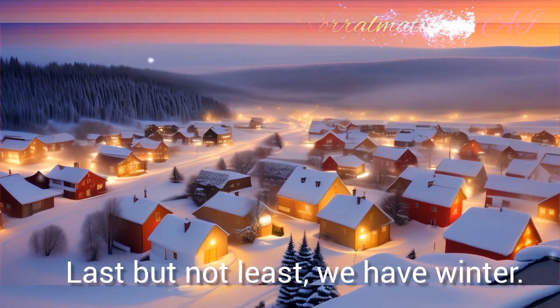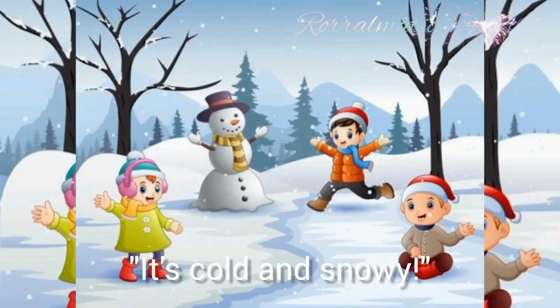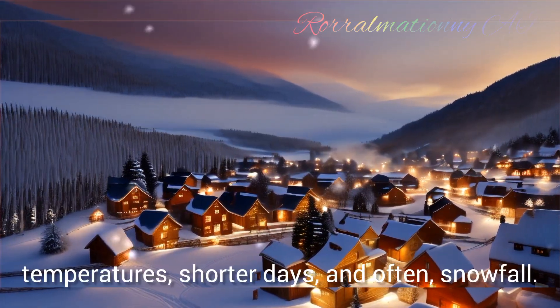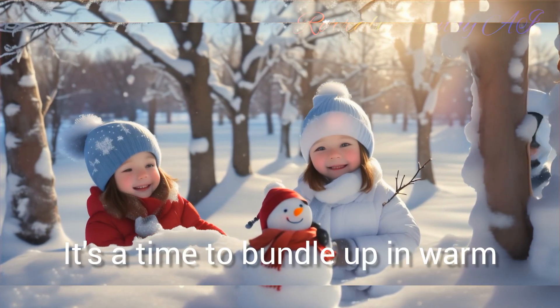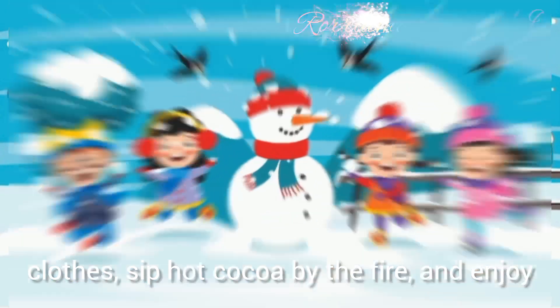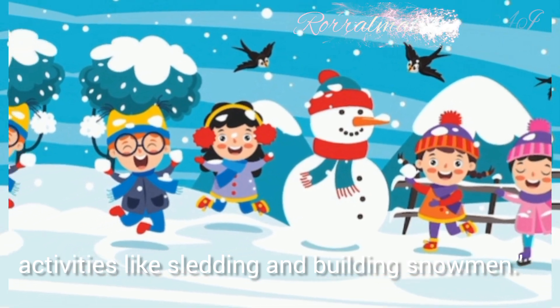Last but not least, we have winter. Who can share what winter is like? It's cold and snowy. Exactly. Winter brings cold temperatures, shorter days and often snowfall. It's a time to bundle up in warm clothes, sip hot cocoa by the fire and enjoy activities like sledding and building snowmen.